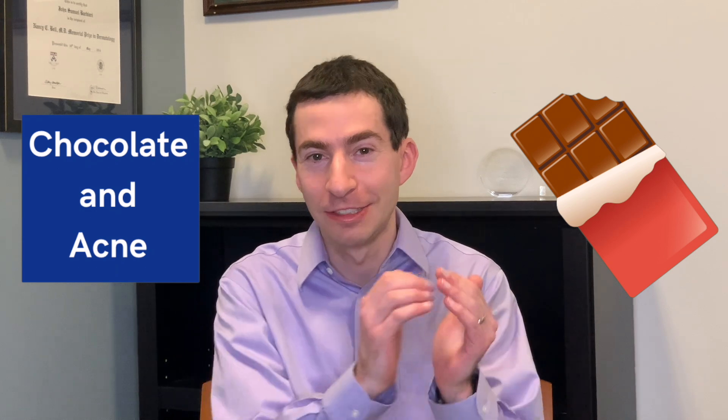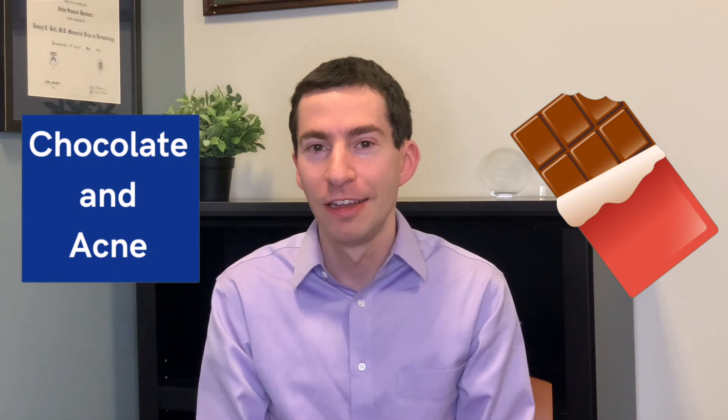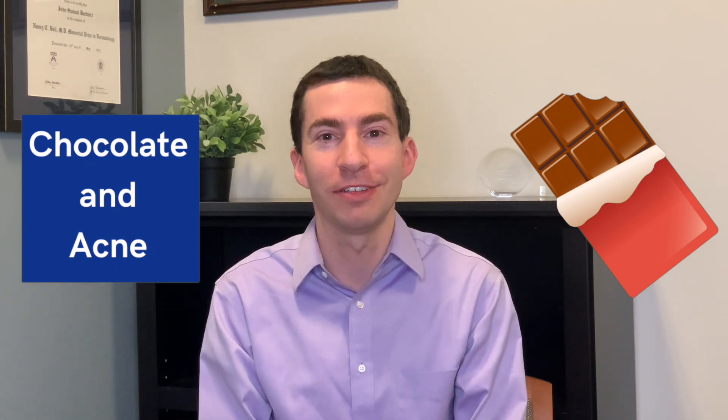Another dietary factor that often comes up is chocolate consumption, and here we do have some randomized controlled trial evidence to suggest it can play a role in acne. If you take a group of people and randomize them to consume a chocolate bar versus an equivalent amount of sugar in jelly beans, the group that consumes the chocolate bar has more acne when they come back a couple of days later. So chocolate does seem to contribute to acne, though the effect size is relatively small.